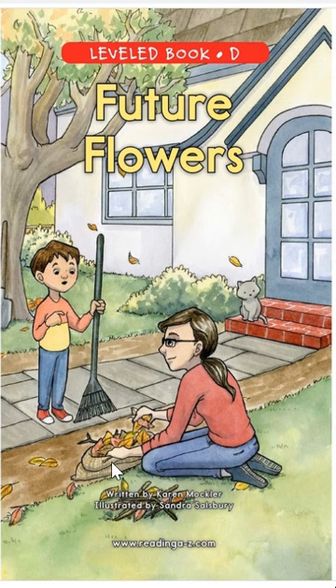What does it look like she's doing? Holding the bag of leaves — and what is he doing? He has a rake and it seems like the leaves are falling. They've changed color from green to yellow and orange. Future Flowers. Oh, and I see a kitty cat.